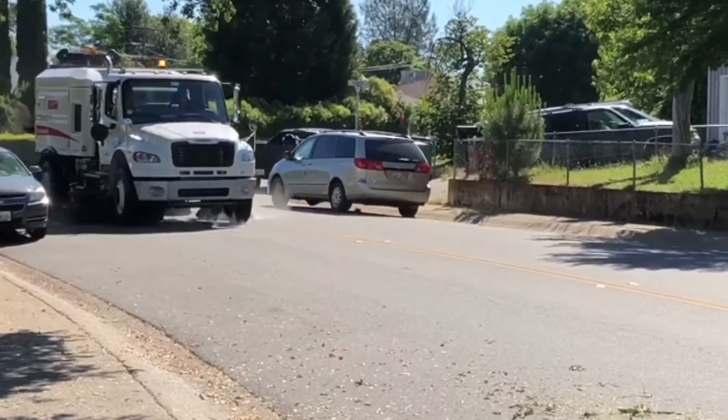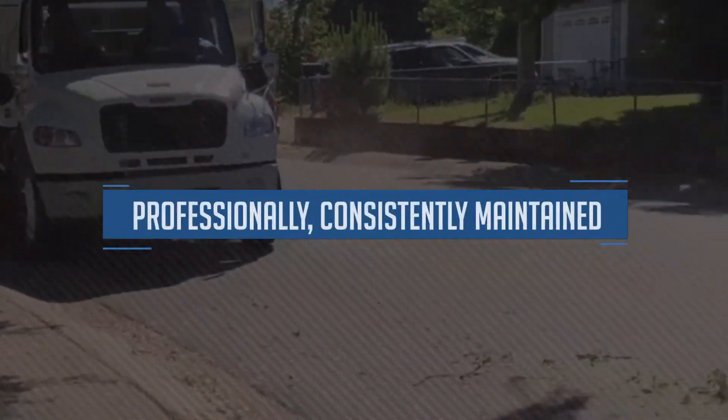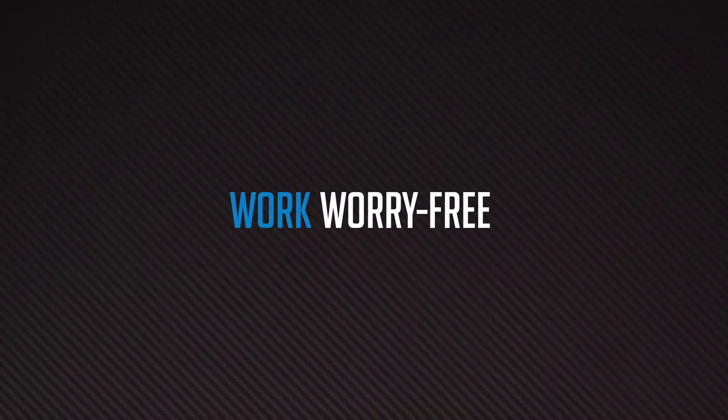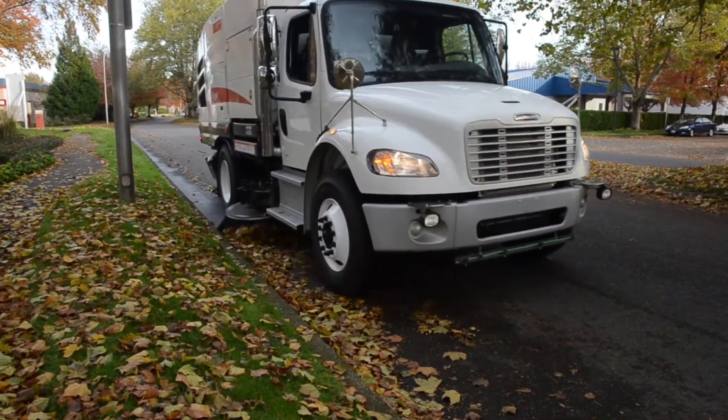Our entire fleet of rentals are all purchased new by us, professionally and consistently maintained, and kept up to date with current government regulations — all so that you can get to work worry-free and rest assured that you're receiving the most reliable, well-equipped rental possible.